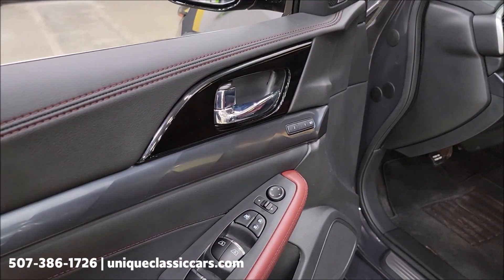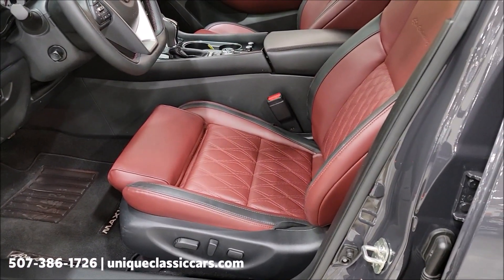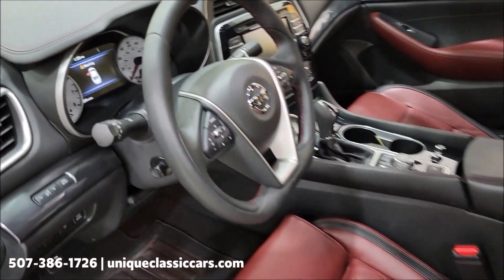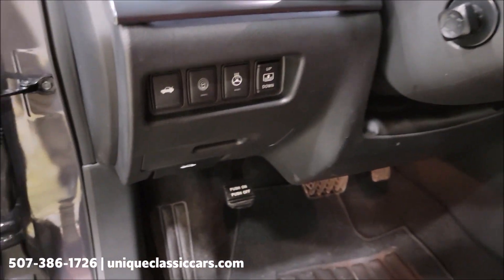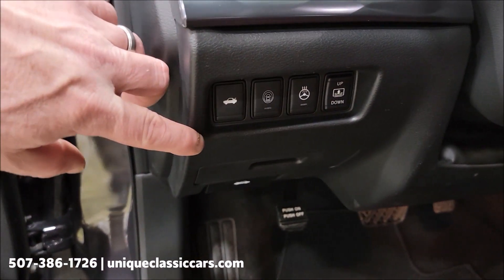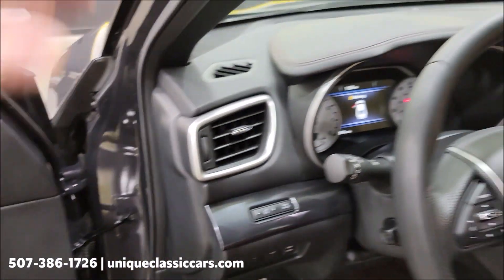And then of course: power windows, power locks, mirrors, memory seating, power seat on both sides, and steering wheel controls. Down here is where you'll find your heated seat controls, your warnings, and your scrolling information center.